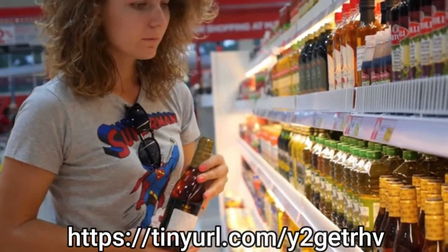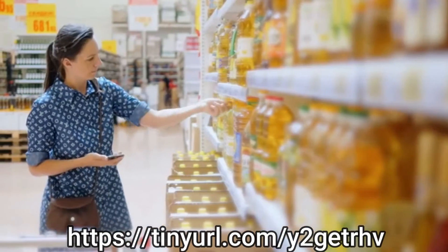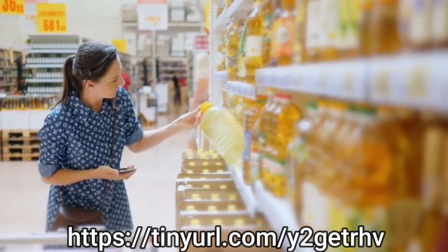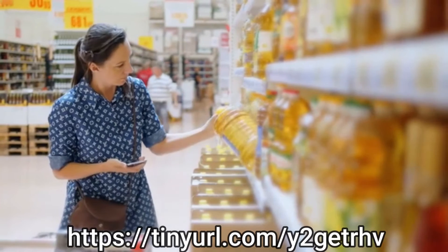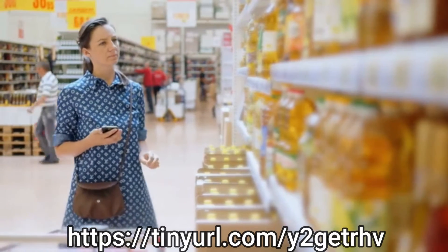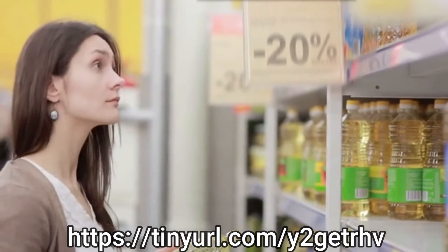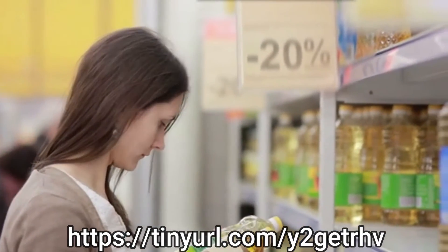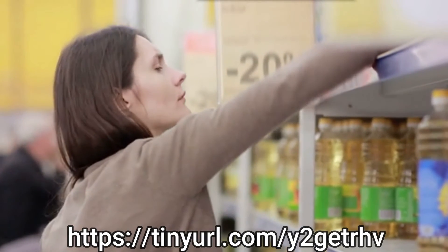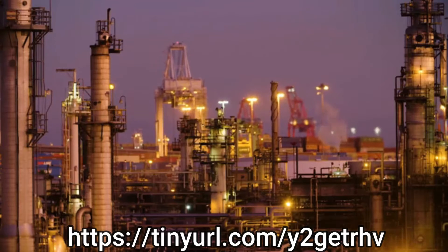Should you buy virgin or extra virgin coconut oil? You might see various coconut oil brands marketing their products as virgin or extra virgin. There is probably no difference between these products at all. This confusion originates in the fact that coconut oil is not regulated the same as the olive oil industry, which has accepted standards for virgin and extra virgin oils. Coconut oil standards are set by the Asian and Pacific Coconut Community, a group that is responsible for about 90% of coconut oil production.